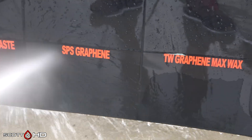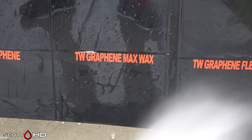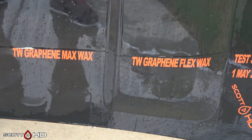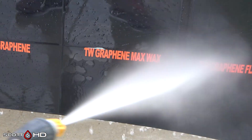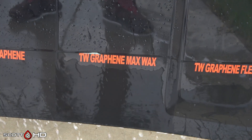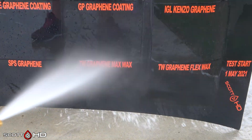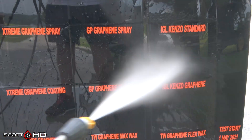Not to the point where we'd call them failed, but we're going to mark them weak. SPS Graphene looks great. Turtle Wax Graphene Max Wax showing a little bit of weakness, but not quite to the point where you'd call it weak — you can definitely see it there. Max Wax versus Flex Wax: Flex Wax definitely looks like it's behaving much better.